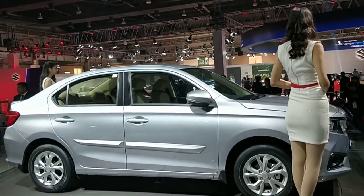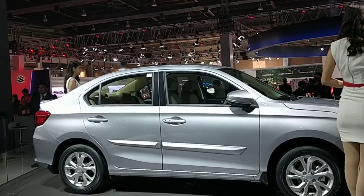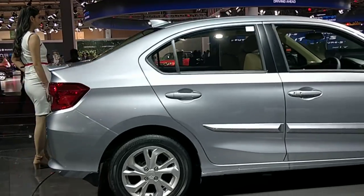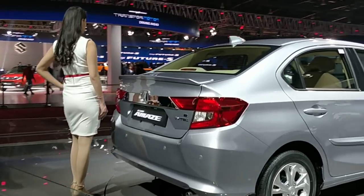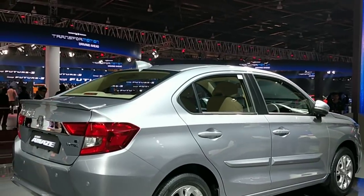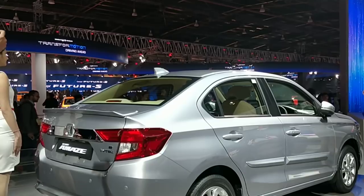No specific details are available at this point in time, but this is how the car will look. It has been developed at Honda R&D Asia Pacific Limited in Bangkok, Thailand, apparently after extensive market surveys in India based on what people require from this segment, which is why Honda has made it look and feel the way it does.